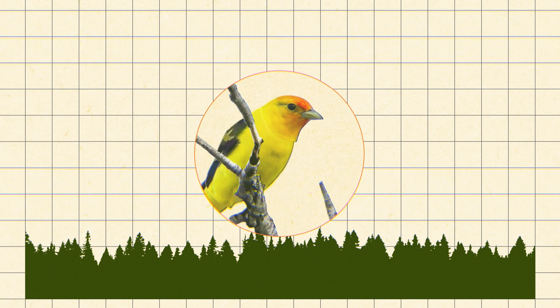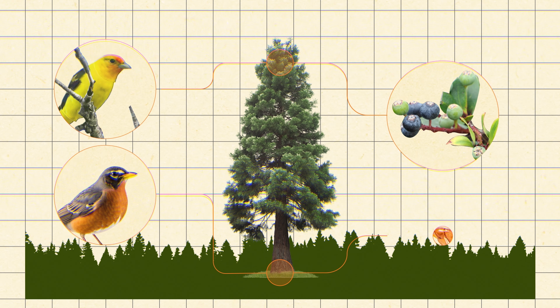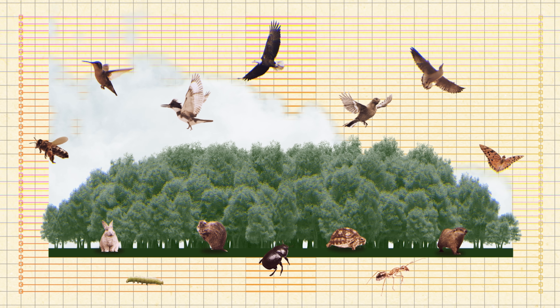There are birds that do all kinds of different things — that live in the canopy tops, that live on the forest floor, that feed on vegetation, that feed on seeds, that feed on insects. So you're actually taking a nice pulse, a good sample of the health of the forest when you study birds.